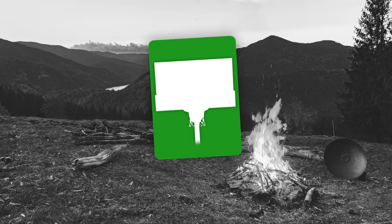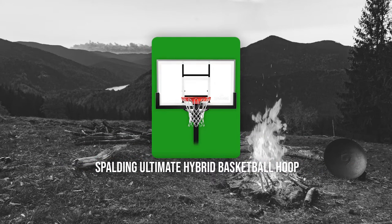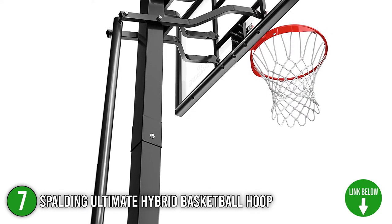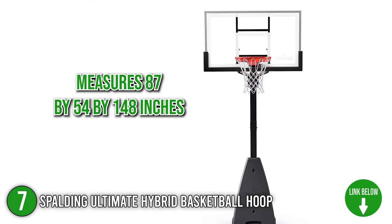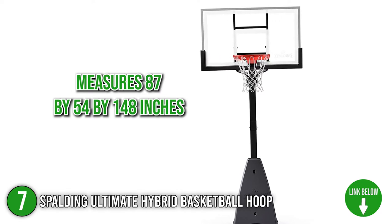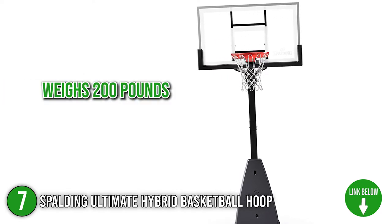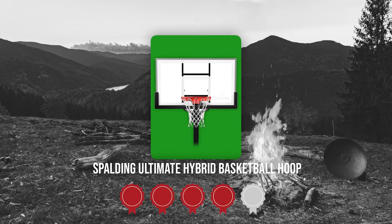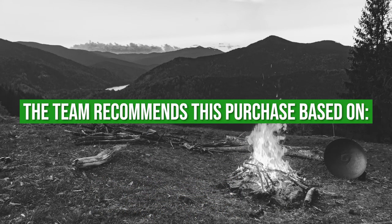The seventh portable basketball hoop on our list is the Spalding Ultimate Hybrid Basketball Hoop. This hoop provides exceptional portability and excellent rebounding of a professional court. It measures 87 by 54 by 148 inches and weighs 200 pounds. TrustedShoppingGuide.com has awarded the Spalding Ultimate Hybrid Basketball Hoop a 4 badge rating.